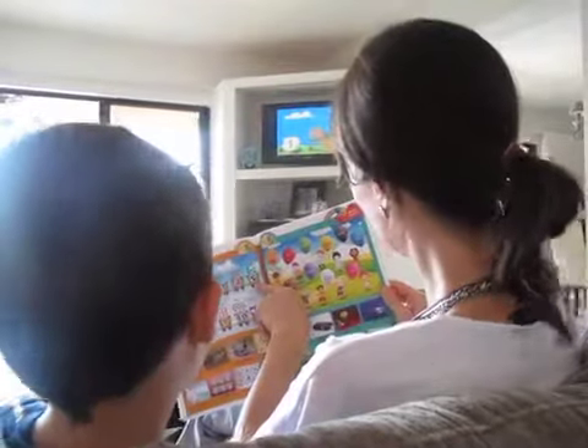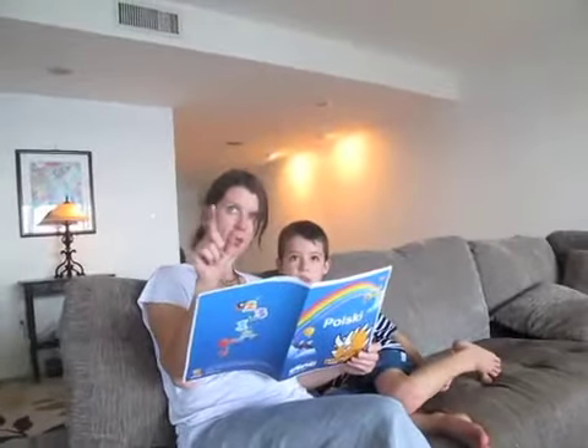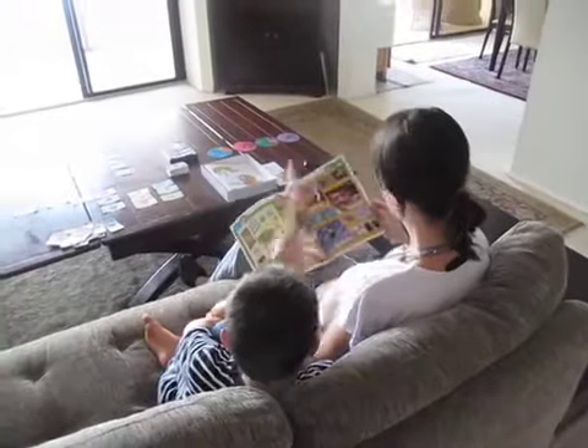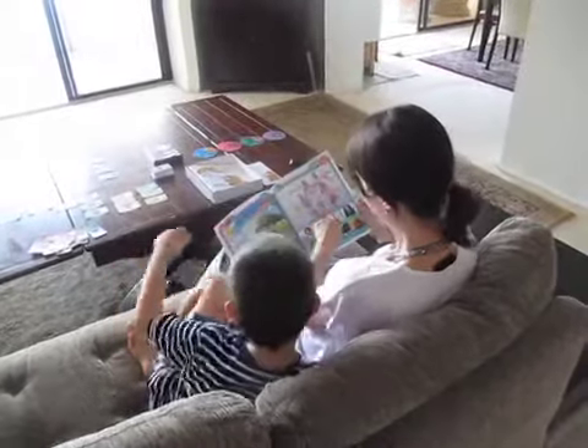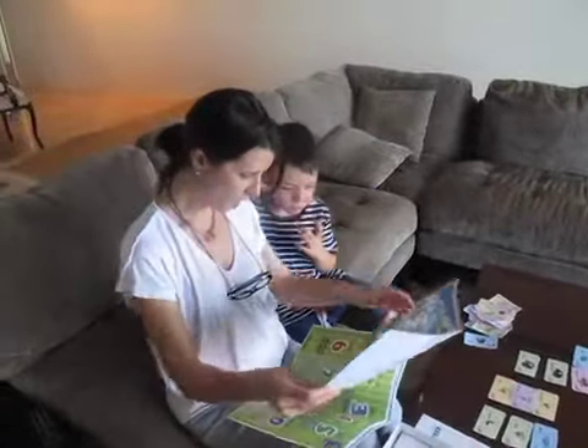The flash cards are separated by colors, making each category easier to locate. The Dino Lingo vocabulary book is considered a guide book for the DVDs. It's designed so that parents can follow each lesson through the book. The book has colorful images and subtitles, making learning an interactive and fun experience for children.